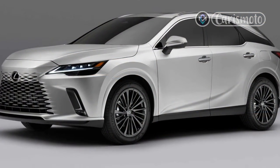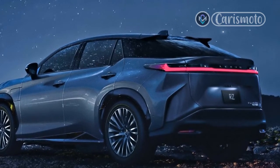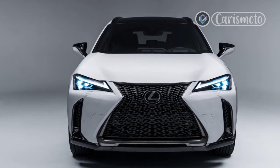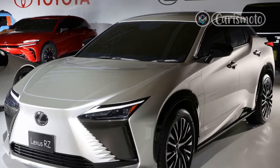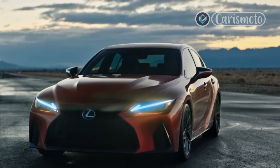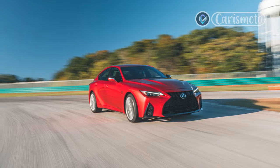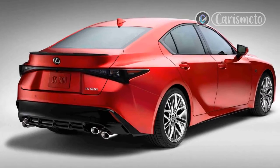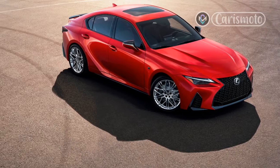Pricing: Lexus IS300 – $40,585; IS300 AWD – $42,585; IS350F Sport Design – $43,660; IS350F Sport Design AWD – $45,660; IS350F Sport AWD – $46,910; IS500F Sport – $58,270. All figures include a $1,150 destination charge.